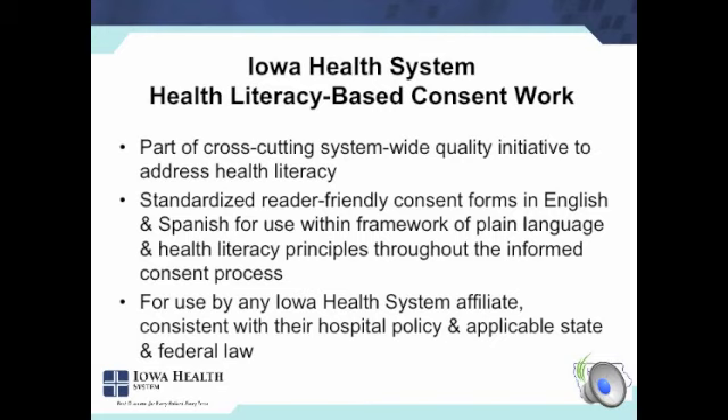To set the stage, our consent work was put in the context of our health literacy work, which came from the Department of Clinical Performance Improvement, so it was a cross-cutting system-wide quality initiative that incorporated health literacy. The idea being that we would develop standardized reader-friendly consent forms in both English and Spanish to use within the framework of plain language, teach-back, and other health literacy principles throughout the informed consent process. So it's not just the form and easy-to-read papers, but to hopefully influence behavior and the consent process.